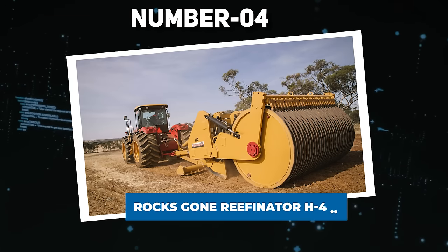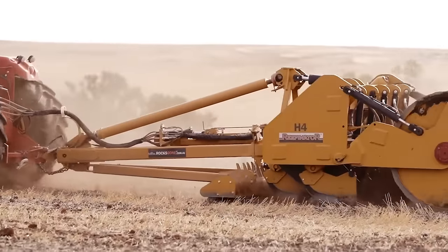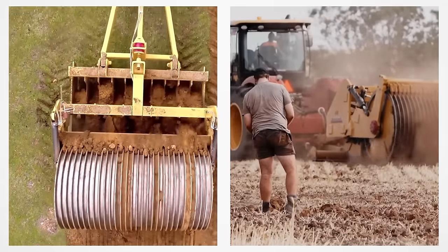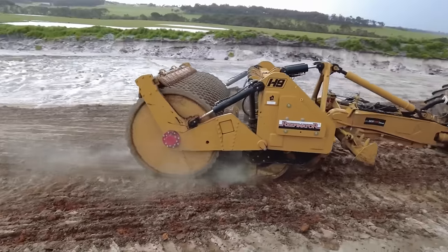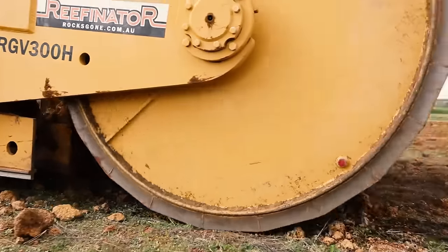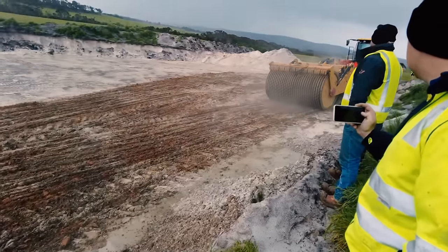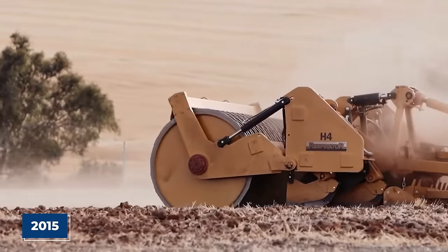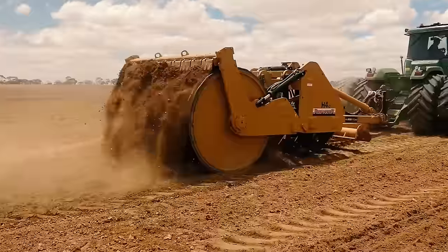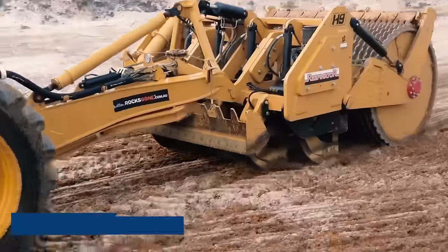Number 4: Rocks Gone Reefinator H4. The Reefinator, initially recognized as the RGH H4, has evolved into a hydraulic powerhouse capable of drilling through challenging rocky soil, tough hard pans, and stump-filled paddocks. This adaptation has transformed it from the world's distinctive deep ripper and rock crusher into a versatile solution for farmers dealing with various soil challenges. The introduction of the Rock Gone Reefinator Rock Crusher in 2015 was a game-changer for Western Australian farmers tackling rocky terrain, receiving recognition through prestigious awards including the Best Australian Made Machine Award and the New Release Award.